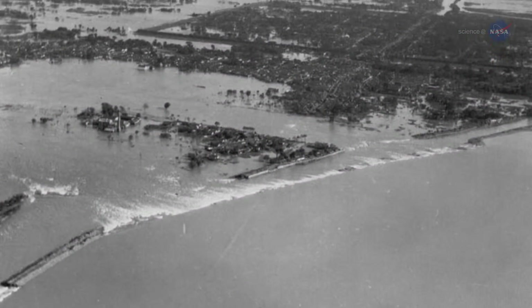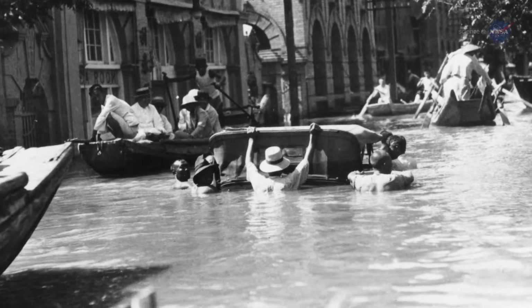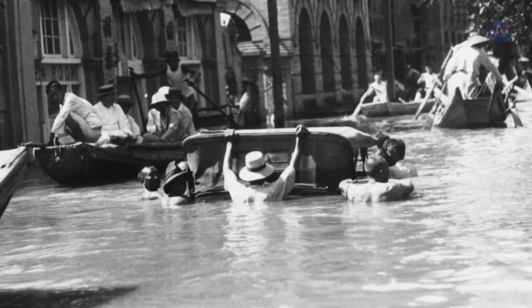In fact, the most deadly disaster of the 20th century was the China floods of 1931, which may have resulted in more than a million deaths.